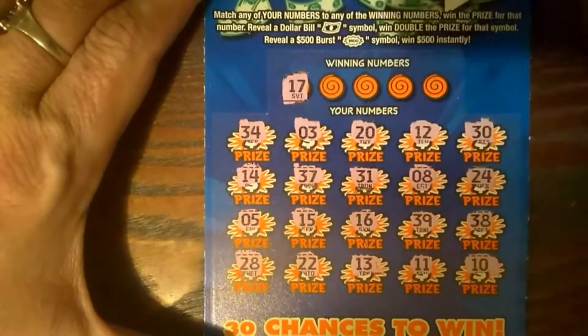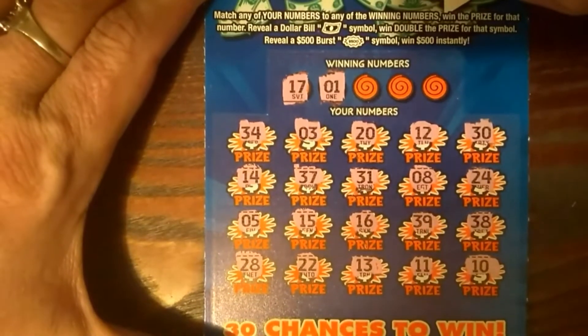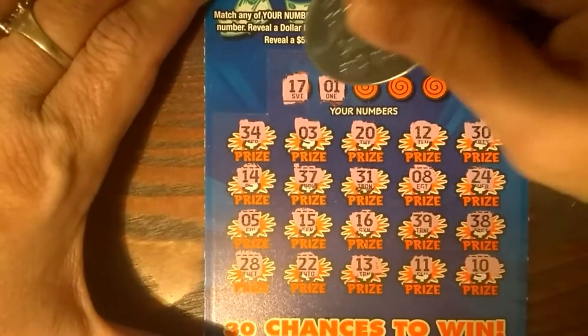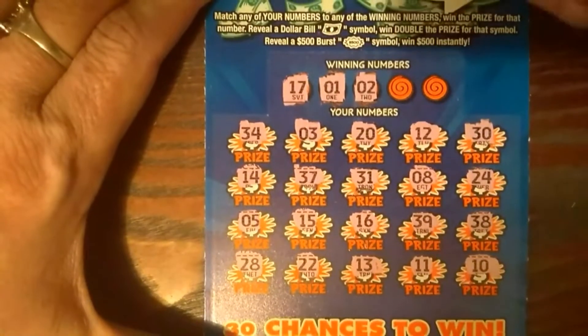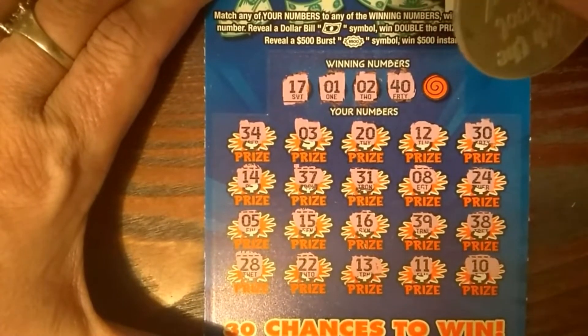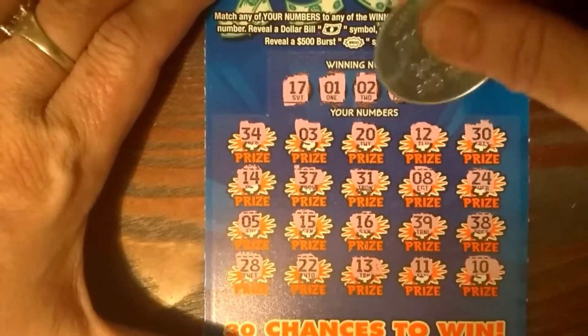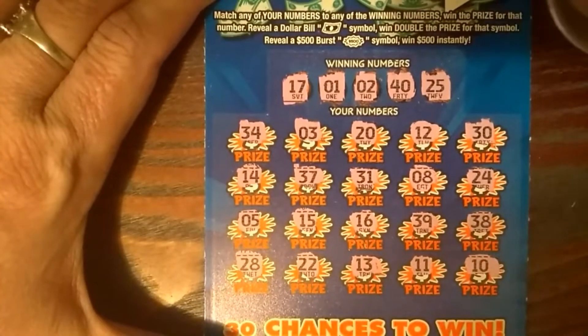17 — not on this one. 1, nope. 2, no. 40, and 30, and 25. Alright, so this one's not a winner.